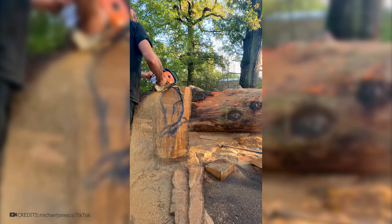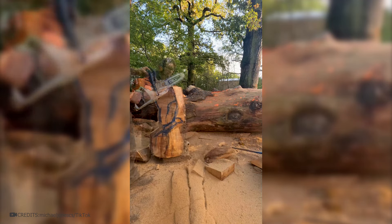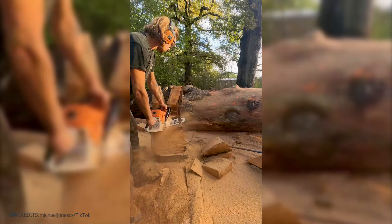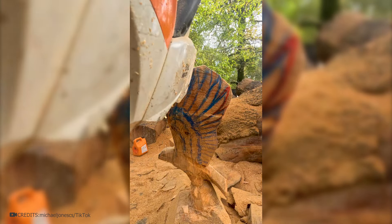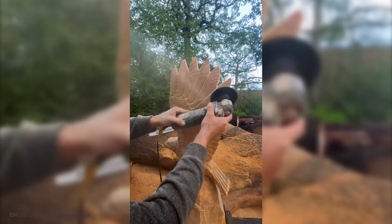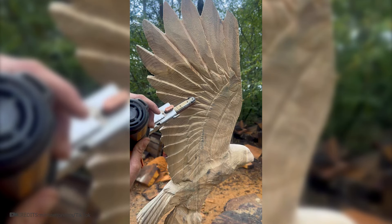To create a wooden sculpture on a log, the future silhouette is drawn out first. This master decided to make a bird, so he took a chainsaw in hand. For everything to succeed, the wood must be of good quality and without voids inside. First, the master forms the rough silhouette of the bird. The wings are the most challenging part — he should carefully carve the feathers so that the wooden bird looks as realistic as possible. After the chainsaw, smaller tools can now be used to add finer detail. The master uses various grinding machines.